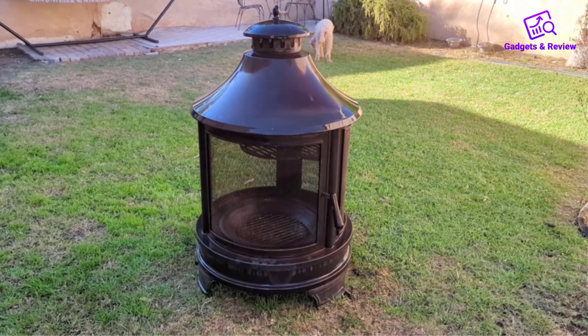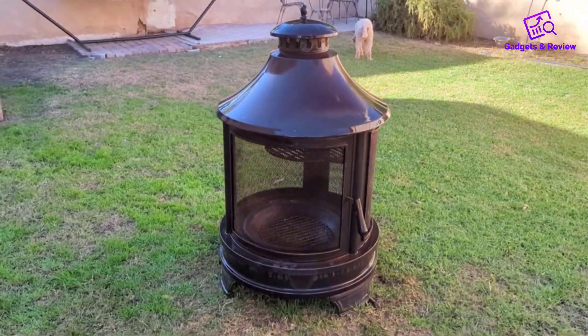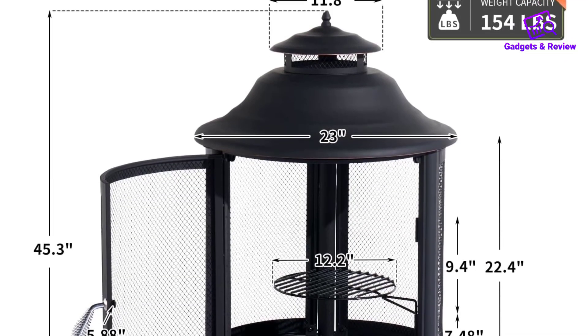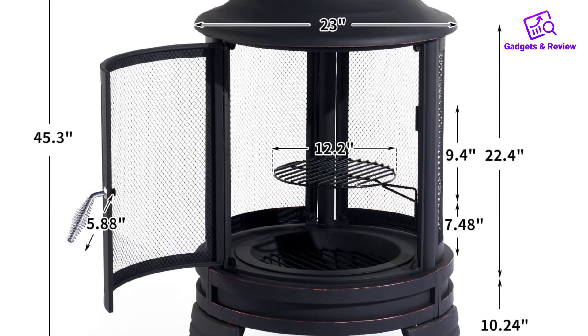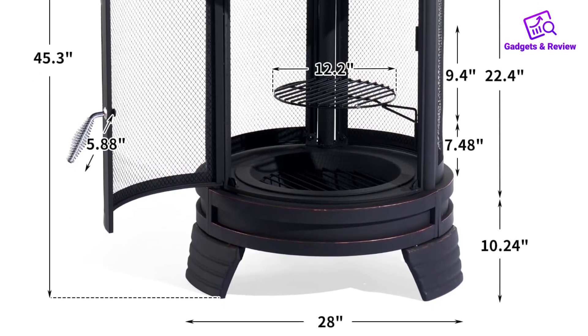The Ashuan Cheminia Fire Pit offers a spacious and stable outdoor fire experience, ideal for gatherings with friends and family. With dimensions of 28 inches in width and 45 inches in height, and weighing 52 pounds, it provides ample burning space, surpassing typical fire pits.